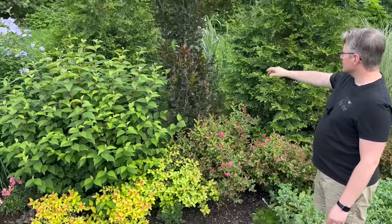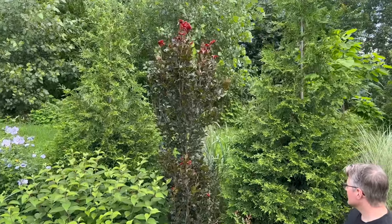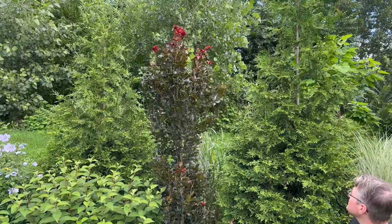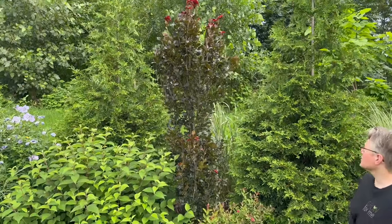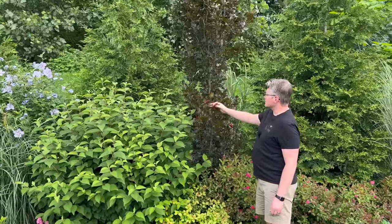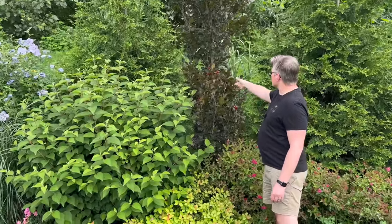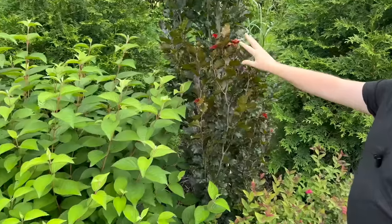Red Obelisk Beech—another fantastic upright tree that's grown incredibly fast, considering it's supposed to be a slow grower. It gets very vivid red, and then as the season goes on it darkens to more of a greeny, bronzy color. I just love it.